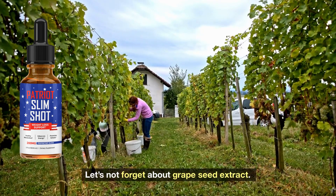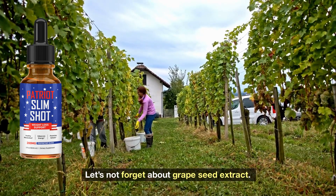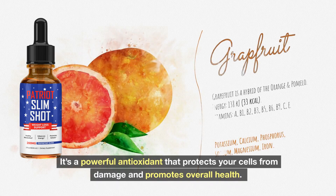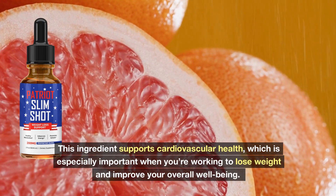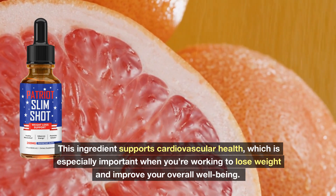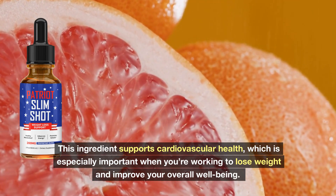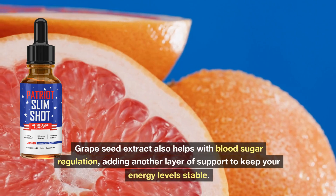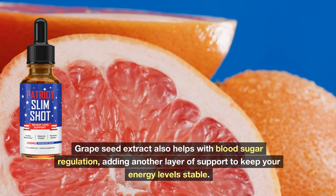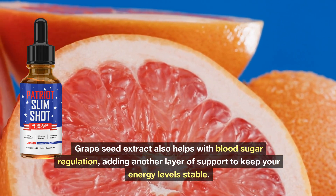Let's not forget about Grape Seed Extract. It's a powerful antioxidant that protects your cells from damage and promotes overall health. This ingredient supports cardiovascular health, which is especially important when you're working to lose weight and improve your overall well-being. Grape Seed Extract also helps with blood sugar regulation, adding another layer of support to keep your energy levels stable.